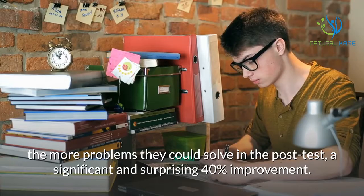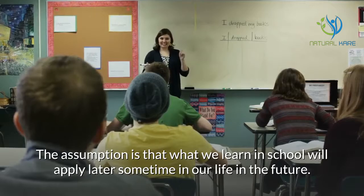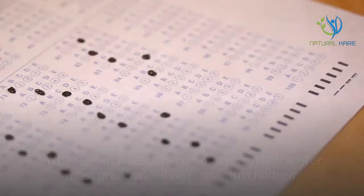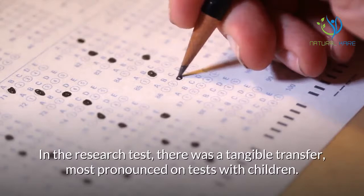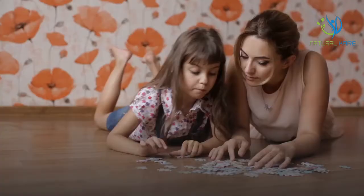The surprise. In education, transfer effects are central to the system. The assumption is that what we learn in school will apply later in our lives. In the research test, there was a tangible transfer, most pronounced on tests with children. The transfer was the most exciting part of the research.